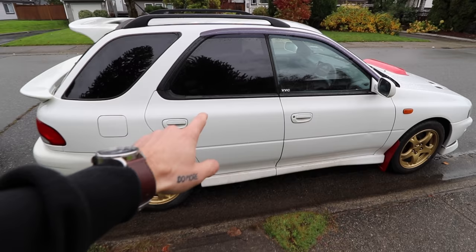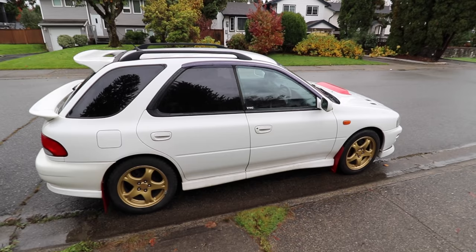If you guys didn't see yesterday's video, definitely go check it out. This is Courtney's new daily — how sick is this thing? Not just a daily, but like your girlfriend's daily. She literally got a right-hand drive car before me. God damn it. It needs a little bit of love, but we're gonna give it to it and it's gonna be a sick car.